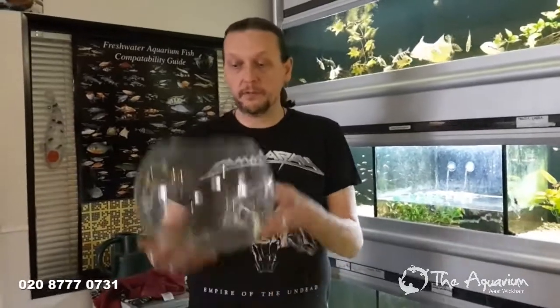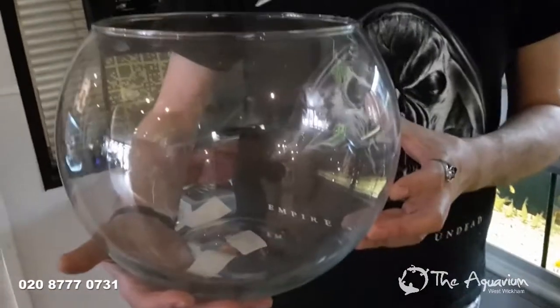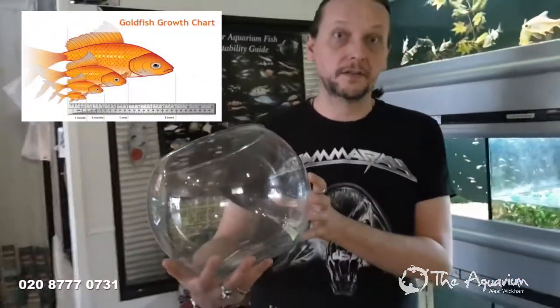One of the most common things we're asked is how to keep goldfish, and lots of people think you can keep them in this, which is a goldfish bowl. This is actually the worst thing you can keep a goldfish in — there's no filter, and every fish needs a filter. It will just go cloudy and the fish will die.